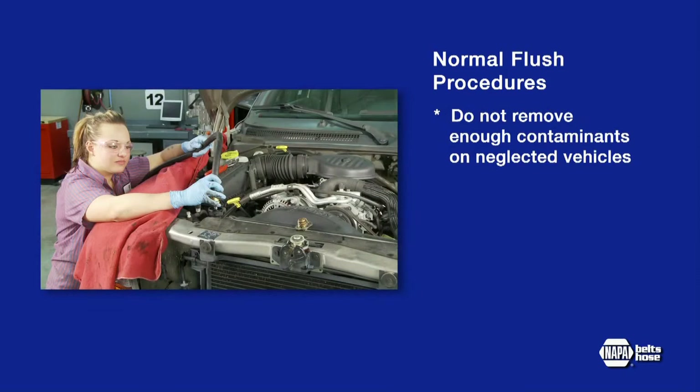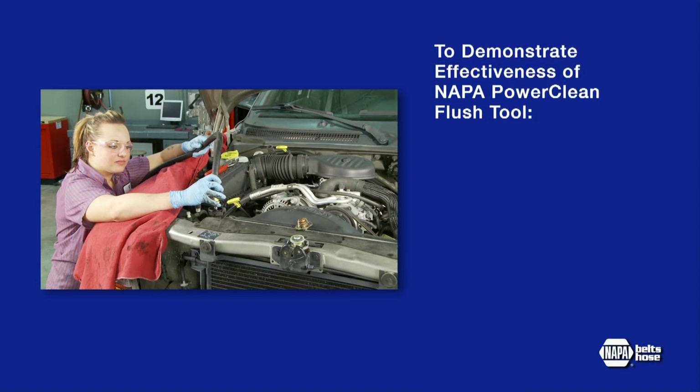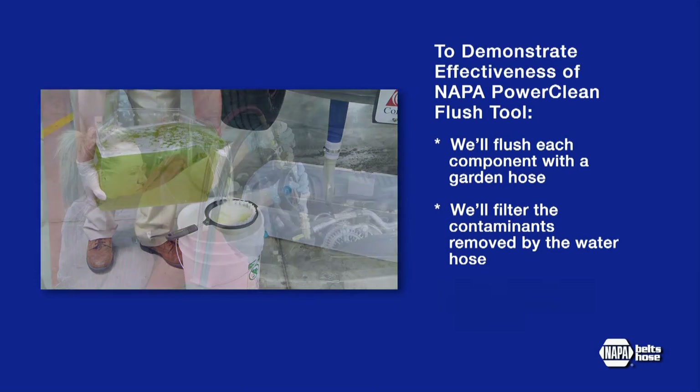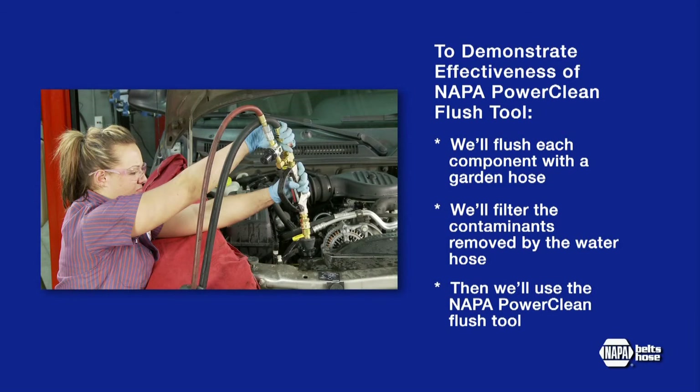Normal flush procedures do not remove enough contaminants on neglected systems. So before demonstrating the PowerClean flush tool, we'll flush each component of the system with water from a garden hose, since this is the procedure used by a high percentage of technicians. We'll filter the contaminants during each step so you can see how much contamination is removed by the common water hose flush. Then we'll use the PowerClean flush tool to demonstrate the amount of contamination and debris that the basic or routine flush procedure does not remove.